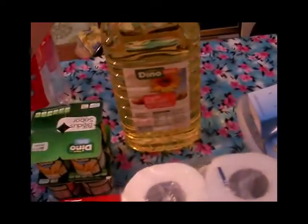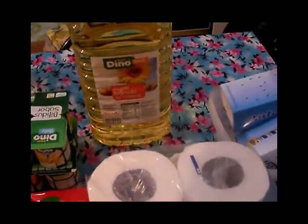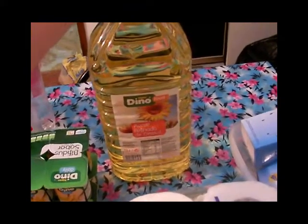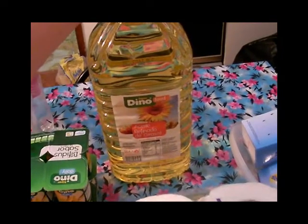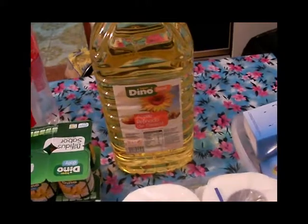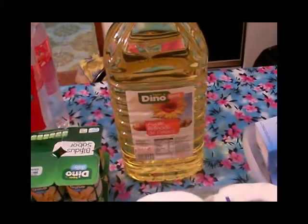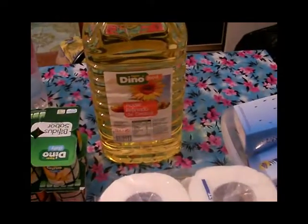Aquí tengo una garrafita de aceite de girasol que compré para el tema de hacer los postres, las salsas y todo eso. Ya se sabe que si haces esas cosas con aceite de oliva quedan con un regustillo un poquito fuerte, entonces todo lo que lleve salsa o postres como magdalenas o queques tiene que llevar aceite de girasol para que quede mucho más suave el sabor.